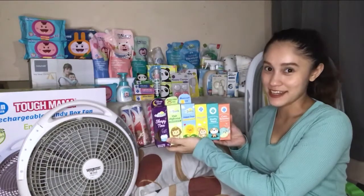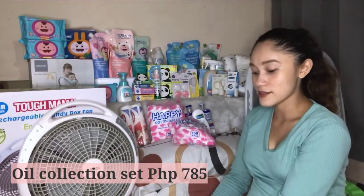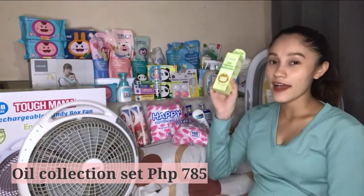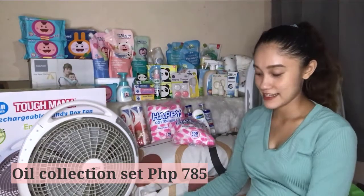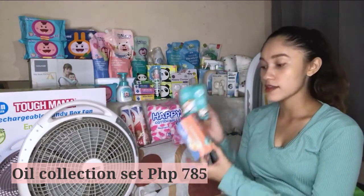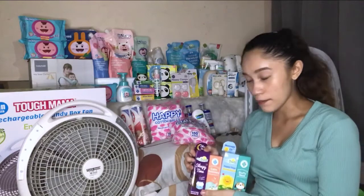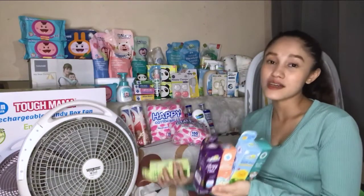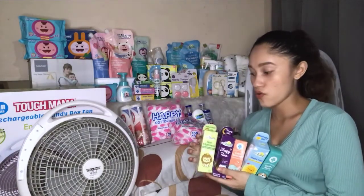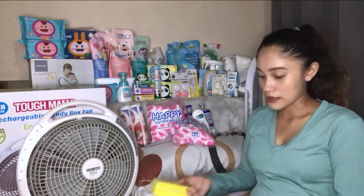Next from my Tiny Buds haul, I bought all of their oils — the oil collection set for 785 pesos. Included in the set are: Sleepy Time, Hair Highness, Happy Days, Hiccup Baby Oil, Stuffy Nose, and Calm Tummies. Not all of them can be used right away for newborns — some are not yet allowed for newborns — but I bought them all since they're already in a set, so I'll have everything ready when I need them.